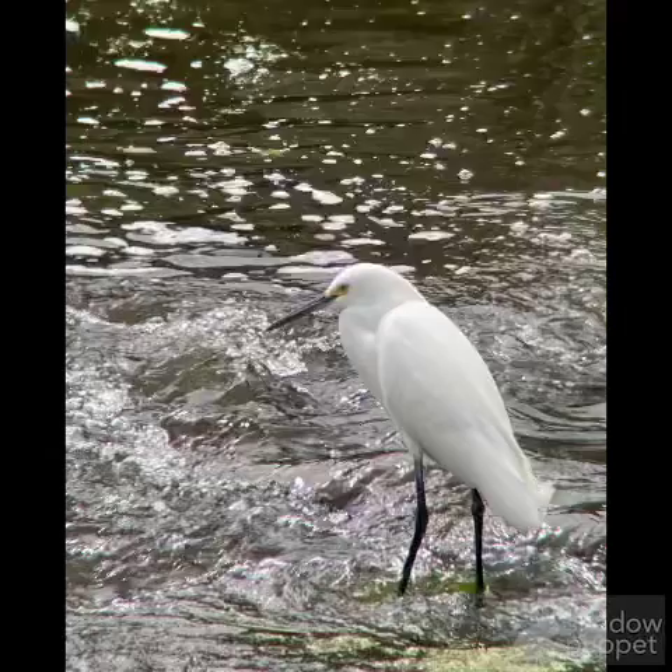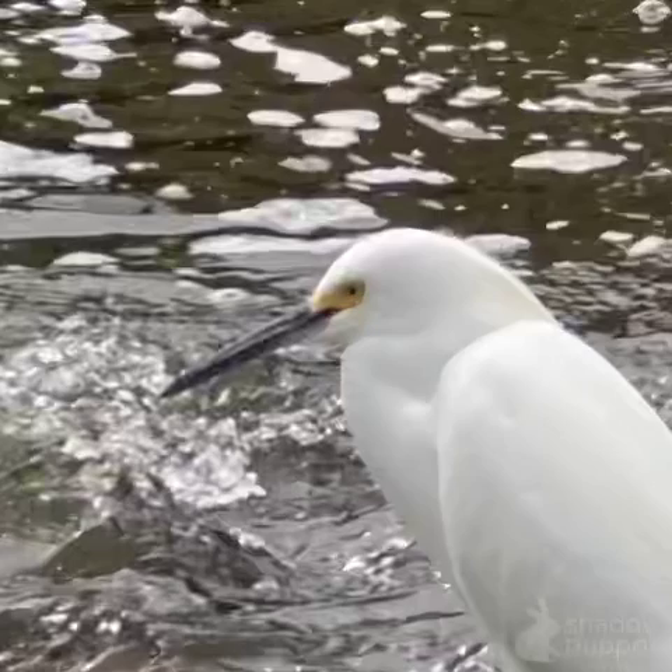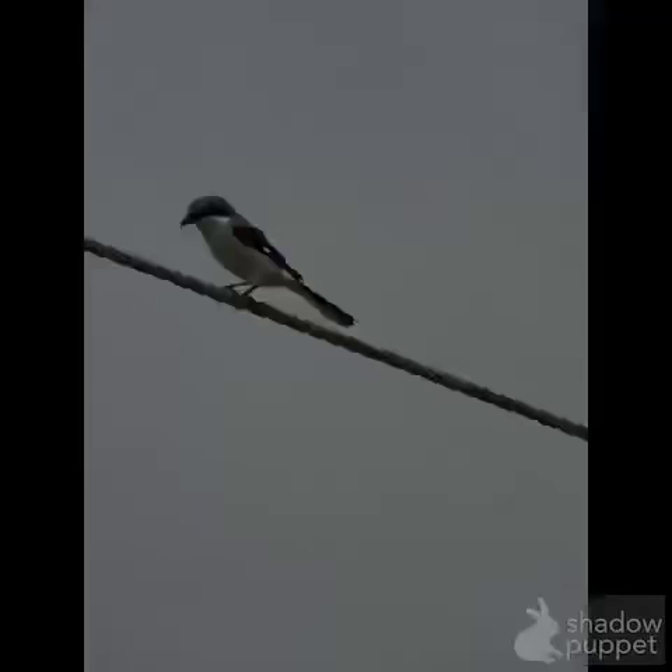Standing in the rushing water here, you can tell by the little yellow right by the eye and the black bill — it's a little bit smaller. There's a better look at it. Another identification feature is the yellow feet; just its feet are yellow, not its legs. It's a snowy egret.